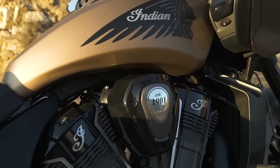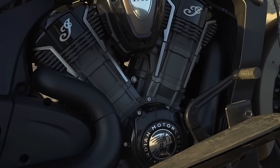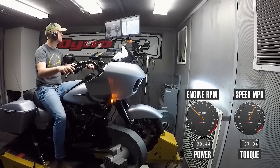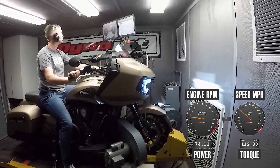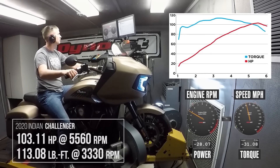Everyone wants to talk about the Indian Challenger's Power Plus 108 liquid-cooled engine — that's the news. This bike has a lot of similarities to the Chieftain line: subframe, seat, saddlebags, but that engine is all new. Being an American touring bike with a liquid-cooled V-twin, it's sort of a new thing for baggers. We put both of these on the Cycle World dyno and the numbers were noticeably different. The Road Glide did 76 horsepower at about 4,800 rpm and 108 pound-feet of torque at about 2,600 rpm, whereas the Indian Challenger was 103 horsepower at about 5,500 rpm and 113 pound-feet of torque at 3,300 rpm.